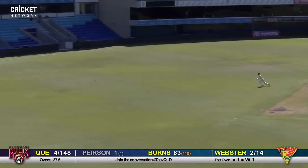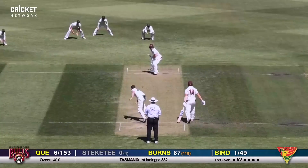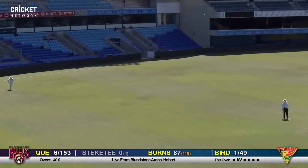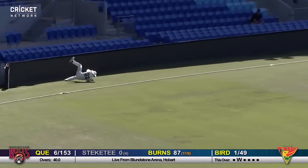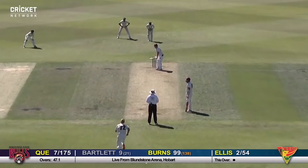Wow, what a shot — Burns puts that away into the onside. A short ball and Burns is into the 90s, 91 not out for Joe Burns. He's holding at 99 now.